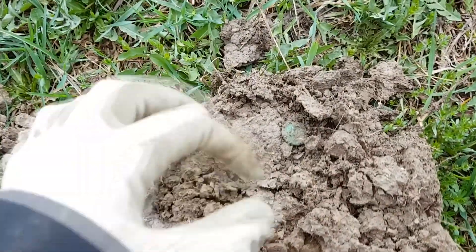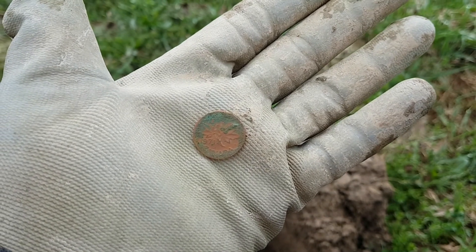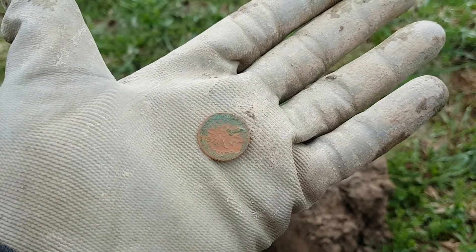Second coin of the day guys, another penny. That's the Canadian version of the last coin we found — 1971, same year and everything.